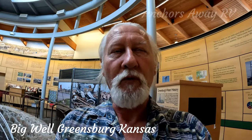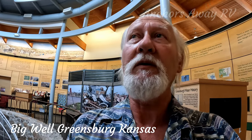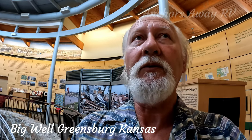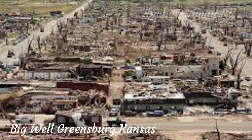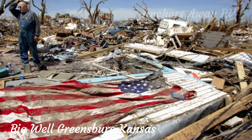The Big Well Museum covers not only the Big Well and how it was developed, but also the development of the town and the 2007 tornado. You would need to invest two or three hours at least to come through and read everything that's here.